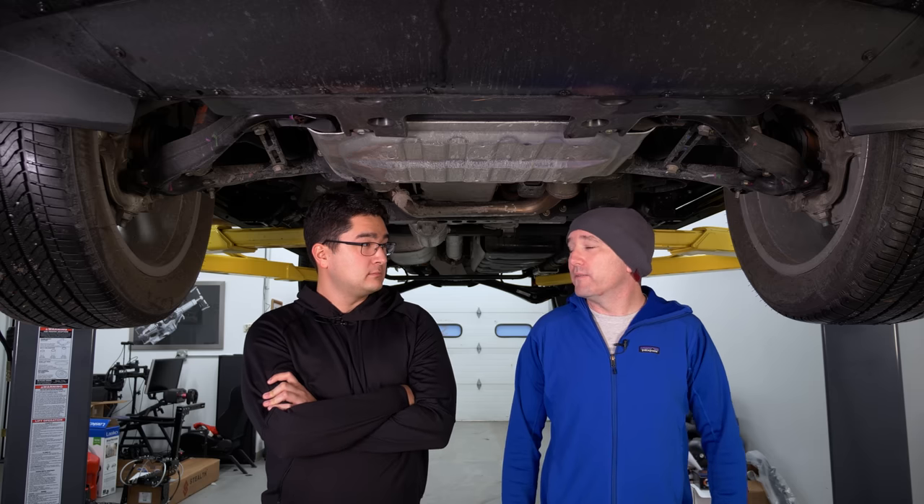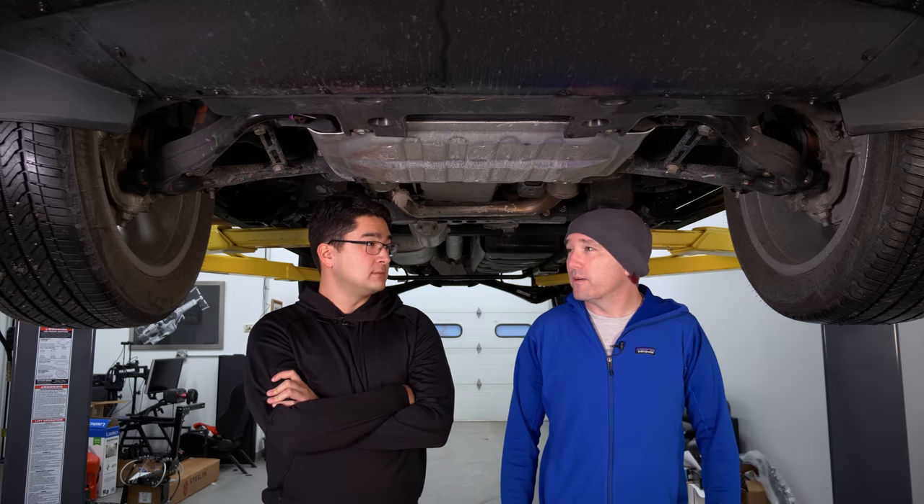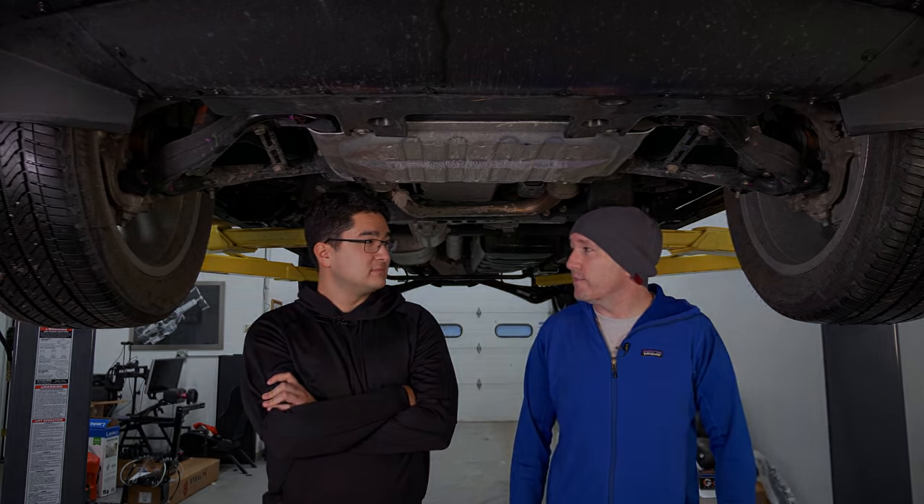The curb weight is 5,800 pounds. Let's get this out on the road and take it for a drive.